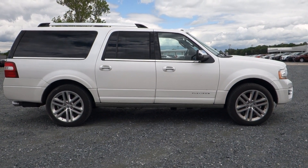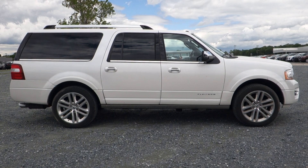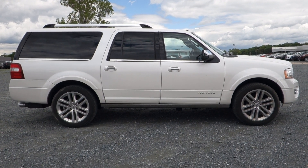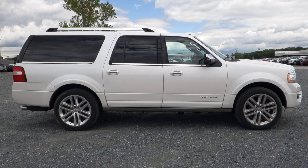This vehicle will be inspected and serviced by our master technicians here at Preston Ford. Rest assured, it's an excellent choice for you and your family to enjoy for many years to come. Call 800-655-3764, or see this vehicle online right now at PrestonMotor.com.